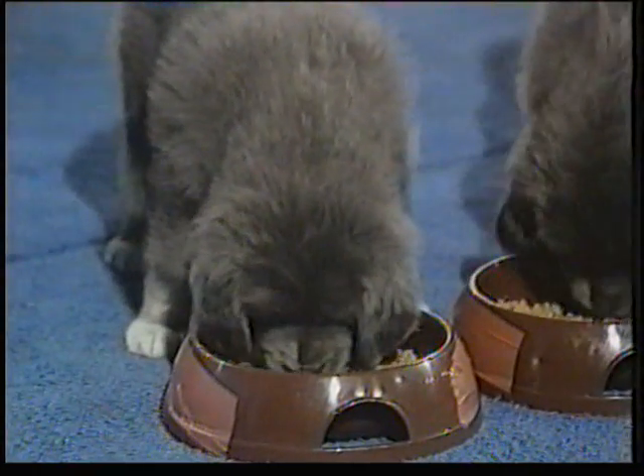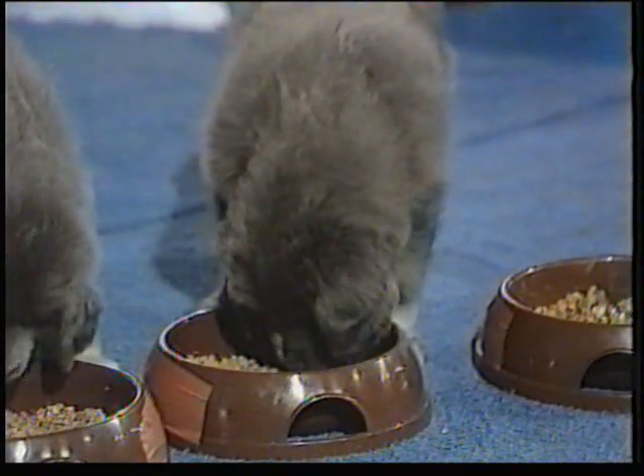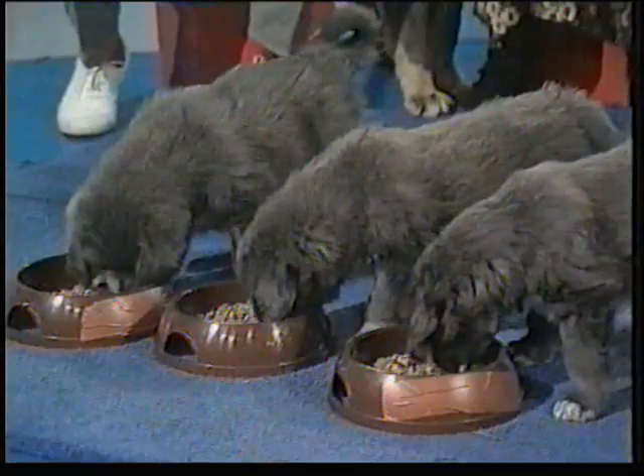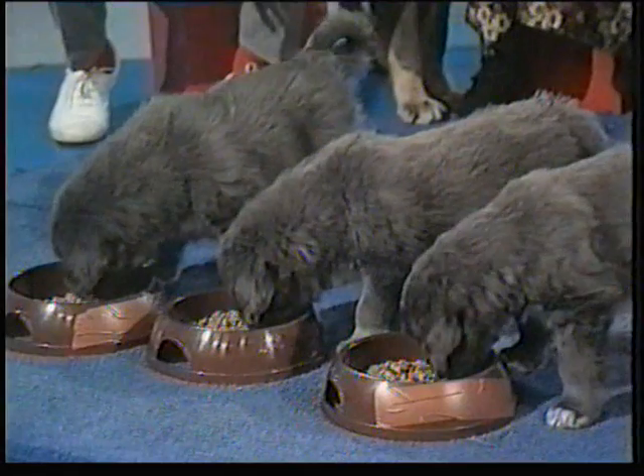Magoo gets a little bit protective, doesn't she, because she realises that a stranger is handling her puppies — but she's being wonderful. Now, you can see from the puppies' shoulders and paws that they've got a lot of growing to do.